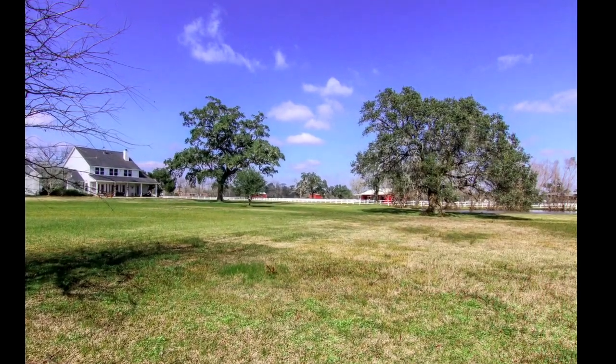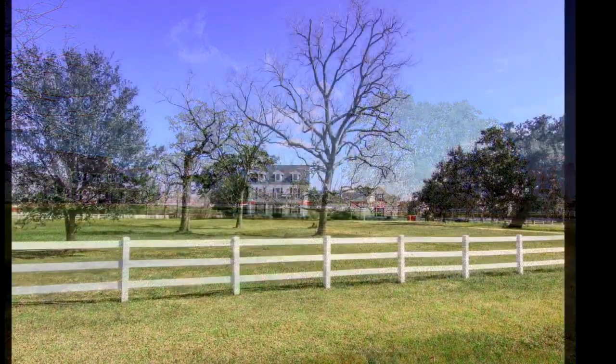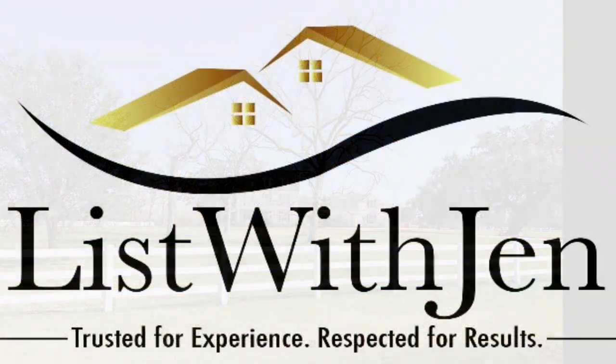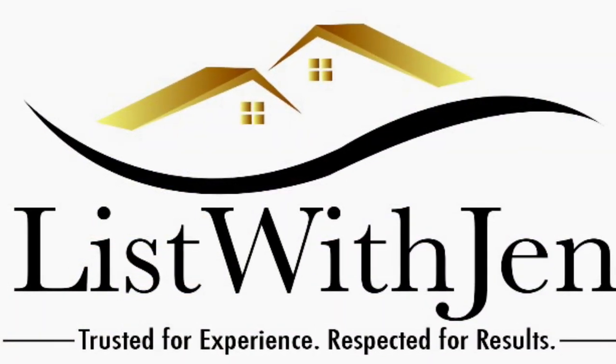Horses are also permitted in the community of Sun Creek Ranch. Now that you've fallen in love, are you ready to move in? Give us a call today at 281-844-5969 or visit us on the web at listwithjen.com.